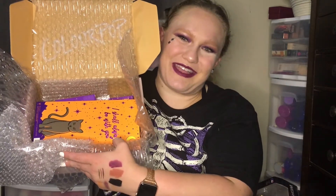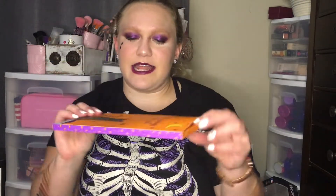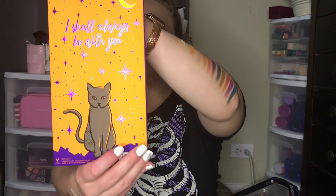I have already opened it because I am wearing it, but that's okay. First thing is the 'I Shall Be With You' hand mirror. This is so cute. It's in a very thin box. It has Binx on it — if you guys are big Hocus Pocus fans, super cute. The backside is the same.